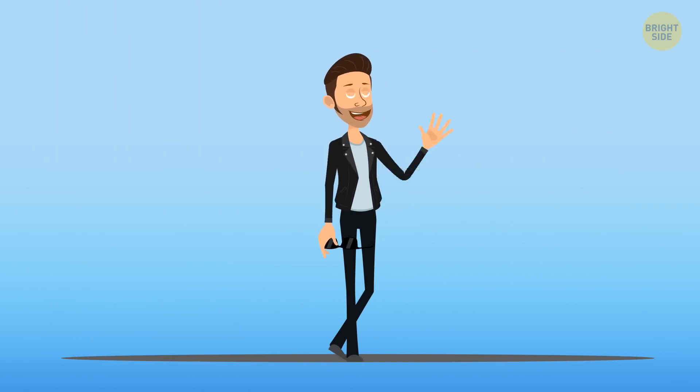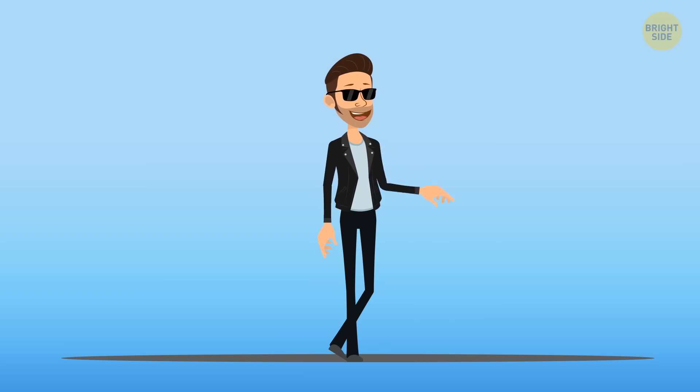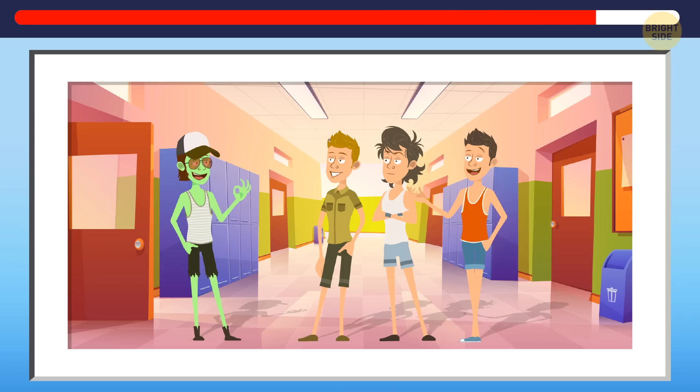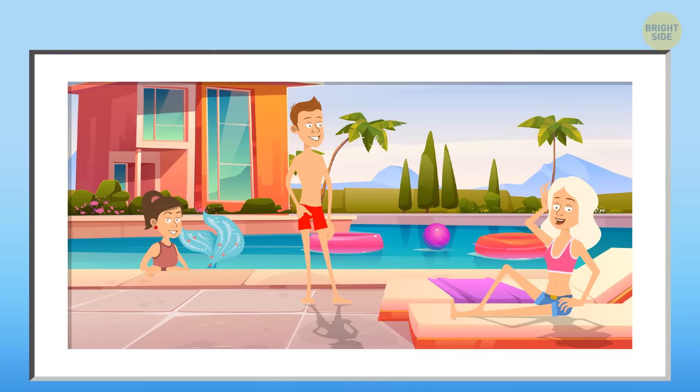Now that monsters and humans live next to each other, let's try to identify who is who. I will be showing you photos, and your task is to find a monster in each photo. Here's the first one. Look — this guy's skin is green. He's definitely not a human. Here is the next photo for you. Be attentive — do you see someone who is not a human here?